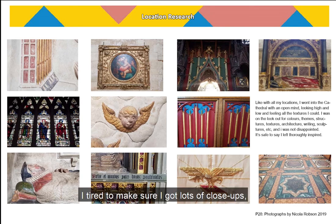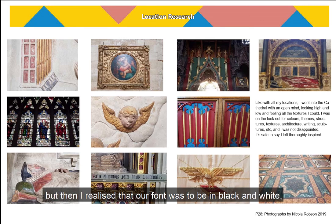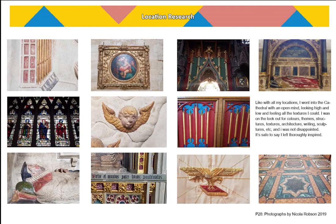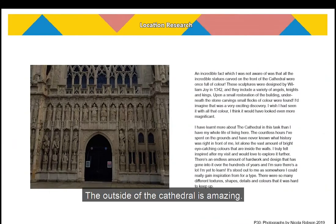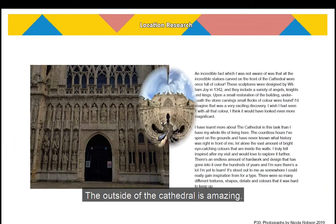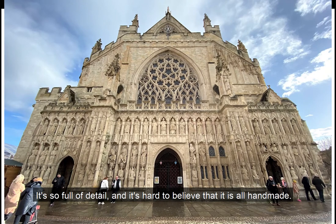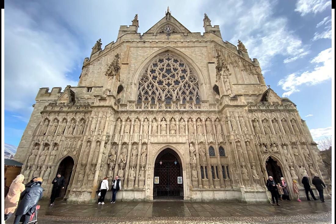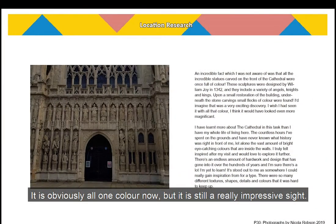I tried to make sure I got lots of close-ups and started picking apart statues whilst I was there. I was really struck by the colours I'd found, but then I realised that our font was to be in black and white so I couldn't necessarily act upon that, but it was still very inspiring. The outside of the cathedral is amazing — it's so full of detail and it's hard to believe that it's all handmade. It was discovered through some renovation work that all the statues used to be coloured too, which I would have loved to have seen.